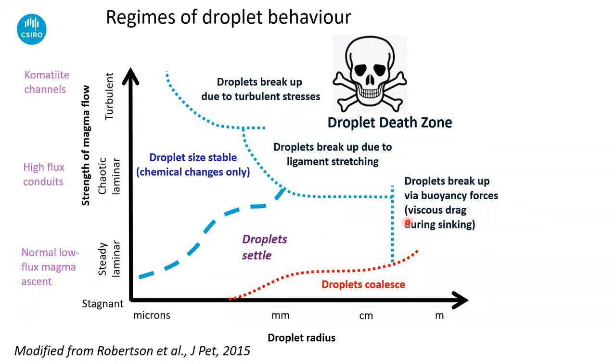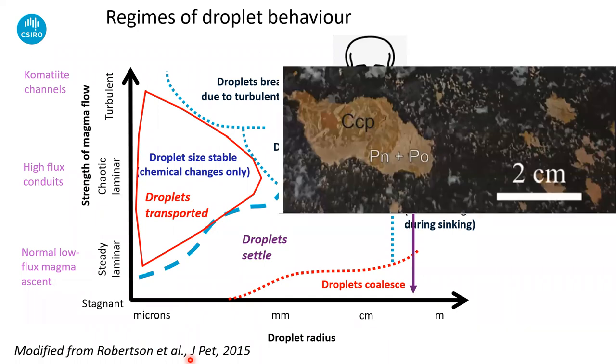Brief digression — Jada already touched on this, so I'll just amplify a little. This is a flow phase diagram for sulfide droplet behavior which Jesse Robertson came up with — a simplified version of what's in the paper. There are two axes: the vertical axis is flow regime, going from stagnant magma all the way up to turbulent flowing magma (the Reynolds number increasing going up), and droplet radius going from microns to meters. The first region is where droplets are transported — small droplets in rapidly flowing magma are very easy to transport; small droplets have very high surface energies and don't deform easily.